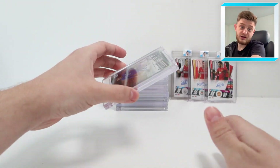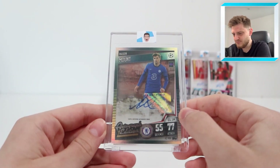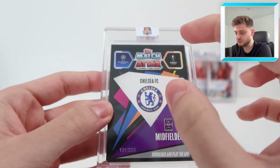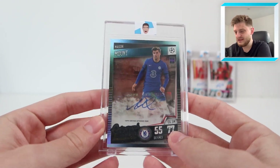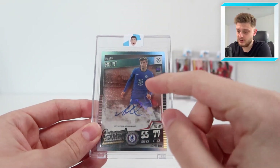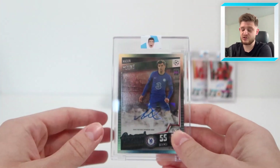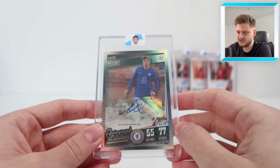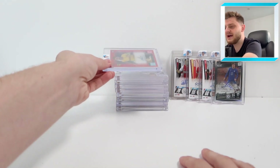Next we've got a Mason Mount auto from Match Attacks 101 — I think it was from a box break. This is numbered 191 of 200, so there are 200 of these Mason Mount cards in the world, making it quite a common one. It's worth about £80 or probably less now, but still a very nice card. I also packed a Camavinga auto from the same Match Attacks 101 set.